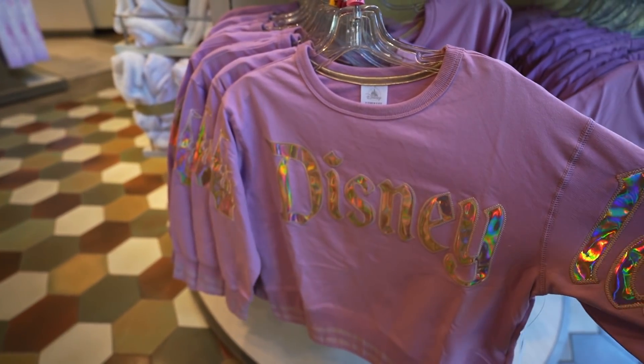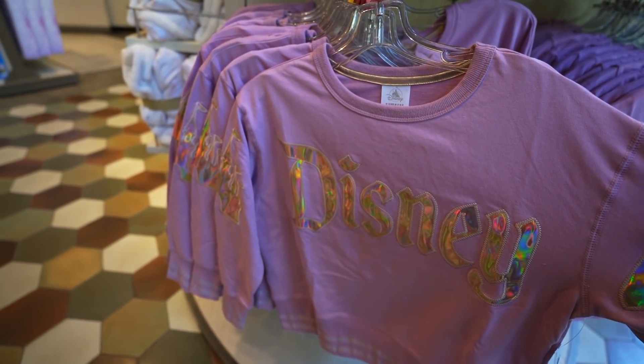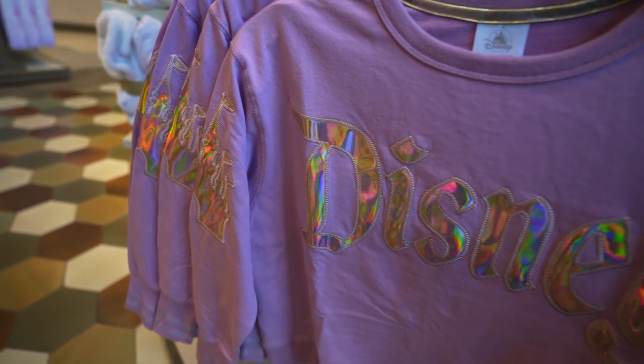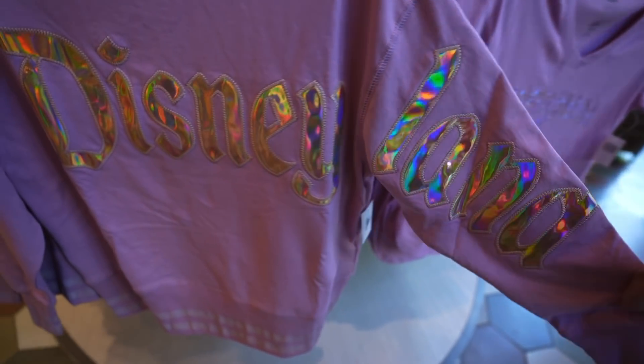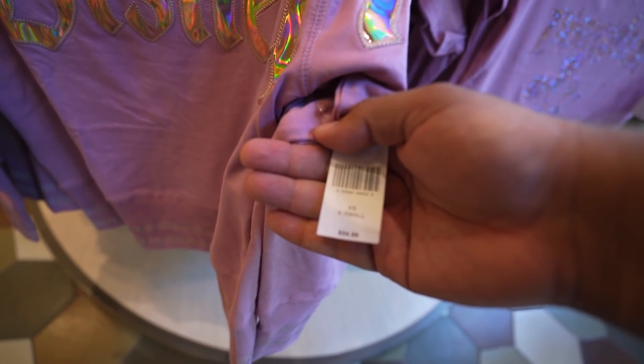And then they have this long sleeve shirt — look at that, got the castle on the sleeve and then it says Disneyland. So cool. This one retails for $54.99.